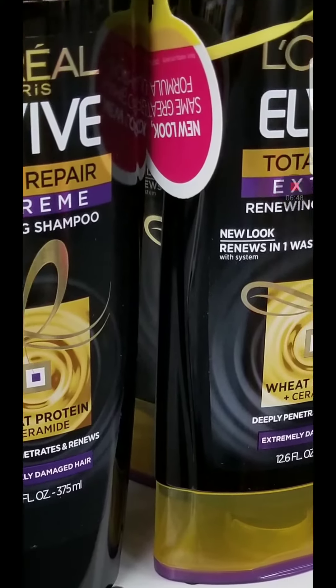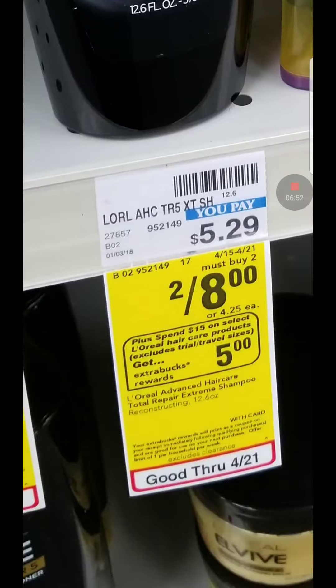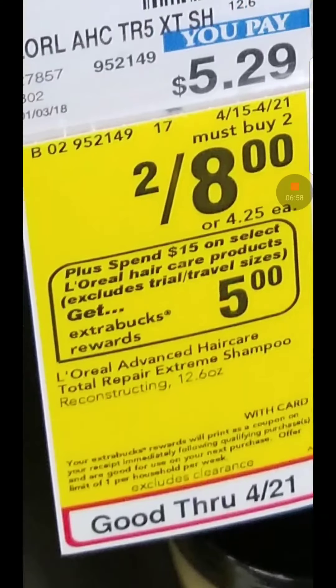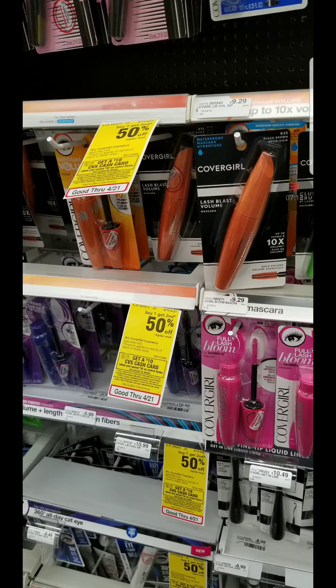The L'Oreal El Vive is on a promotion at two for $8. When you spend $15, you get $5 in extra bucks. Remember, you can combine it with any CRT you have for conditioner, shampoo, and all of that. I do not have any coupons for these, which is why I didn't do this deal — but if you do, go ahead and take advantage of that.